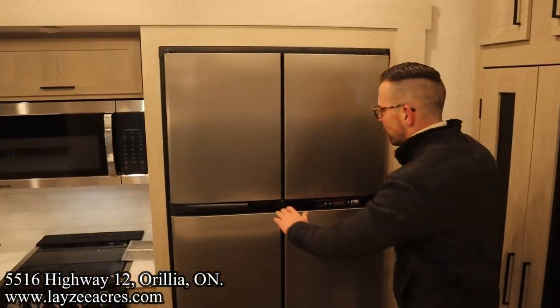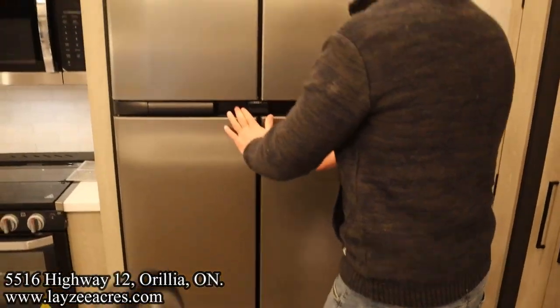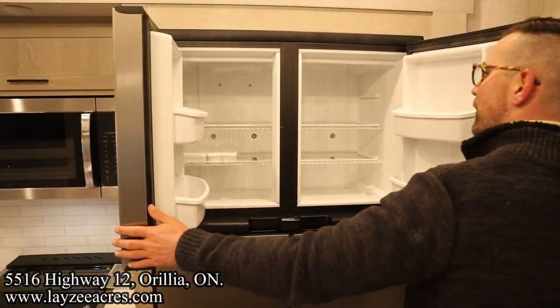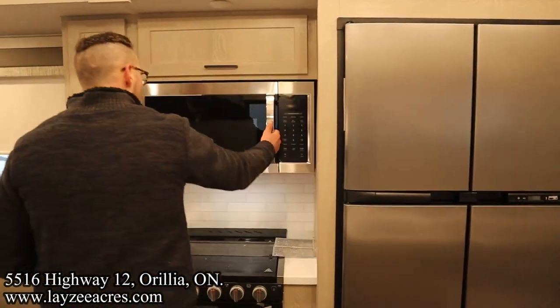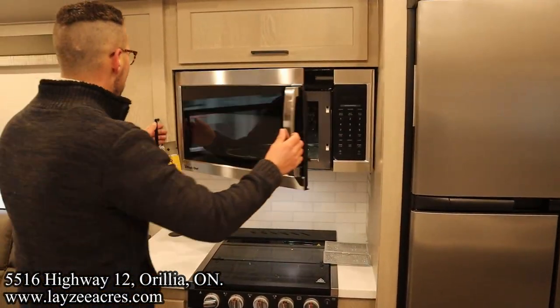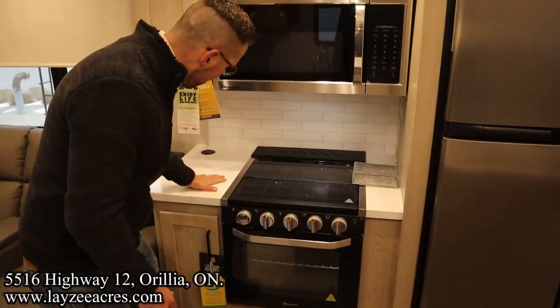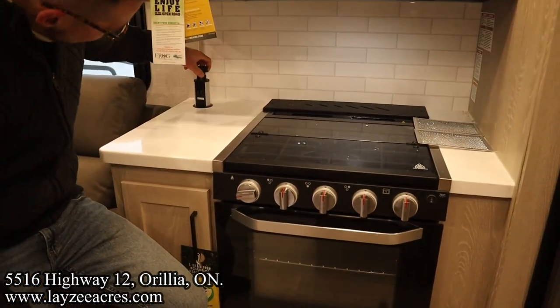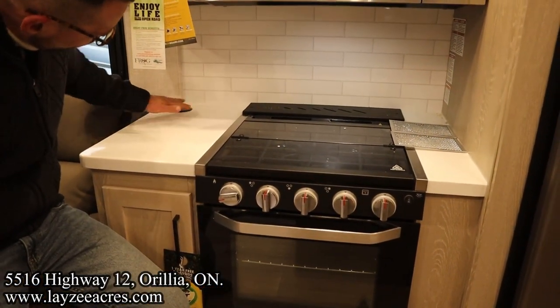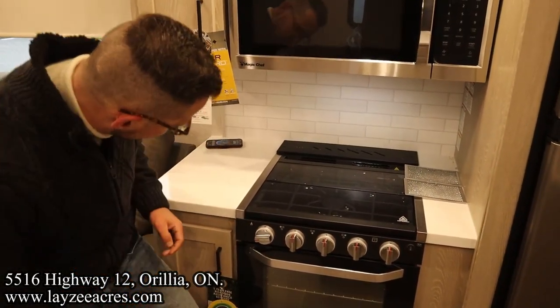18 cubic foot gas electric fridge. They're not making this fridge anymore, so eventually they're going to switch to a purely residential or 12-volt option. Oversized microwave, cupboard space. Nice light here as well lighting that up. More solid surface. When you've got the tower of power here, it's going to pop up with receptacles, and then what's cool is you can just leave your phone on the top — wireless charger — and it's going to charge that for you.